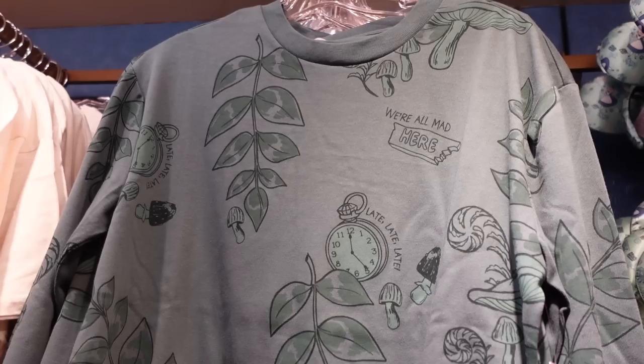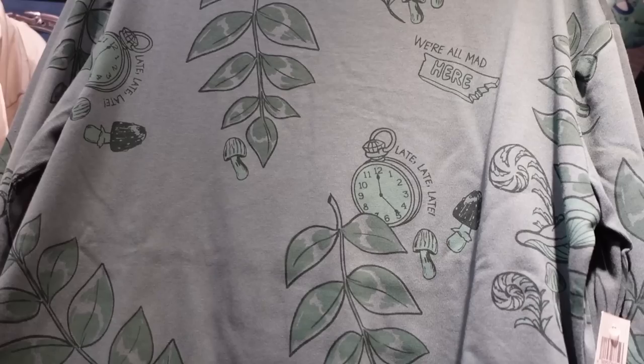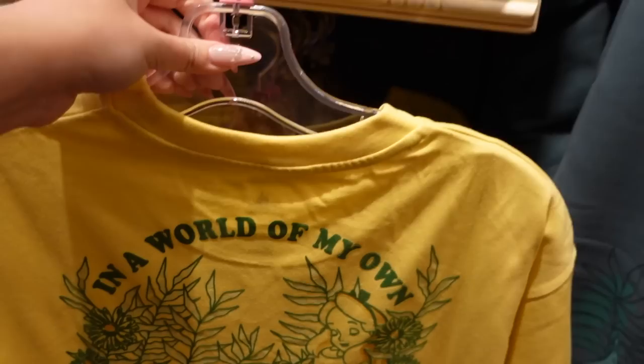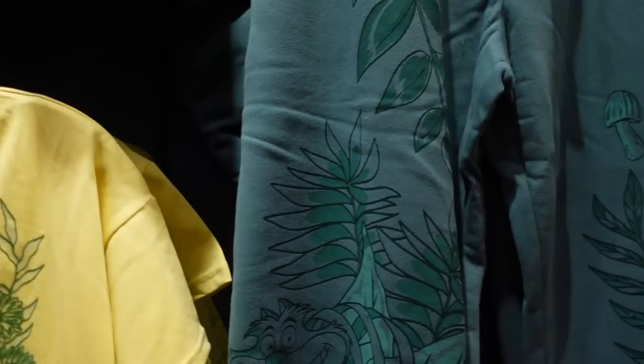For $40 there's the long sleeve top that goes with the pants, and I think it's really cute too. It has cuffed sleeves and a wonderful print with very subtle Alice in Wonderland things like 'late, late, late' and 'we're all mad here.' Then for $37, there's a short sleeve buttercup yellow shirt that says 'in a world of my own' — and yes, it is flocked! It has that fuzzy flock texture to it. Wonderful. I love all of these pieces, especially the sweatpants.